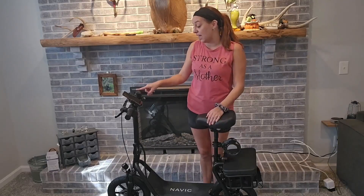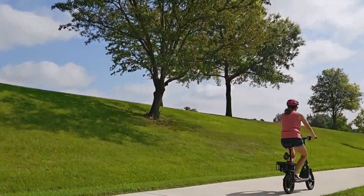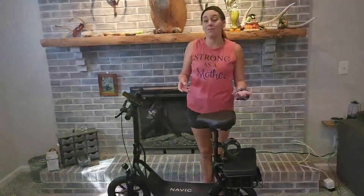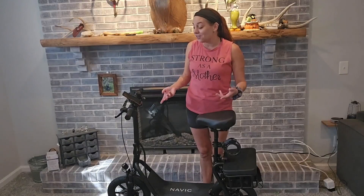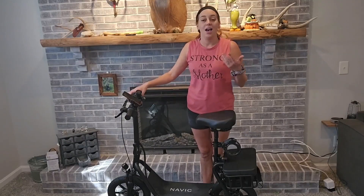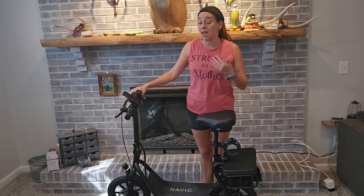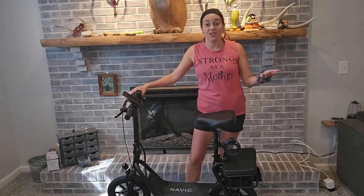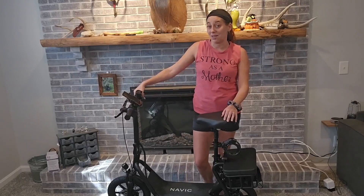It does have a battery life indicator right here on the little screen, which is really handy. It's a great way to get outside and have a bit of fun — something I wouldn't normally use but it's a total blast. It's got handle brakes and everything you're going to need to go outside and have a good time.